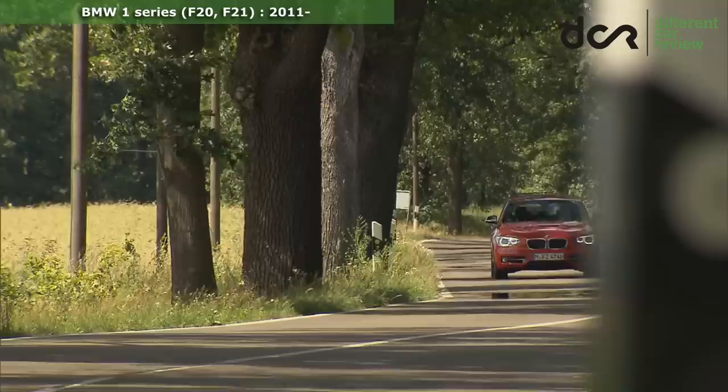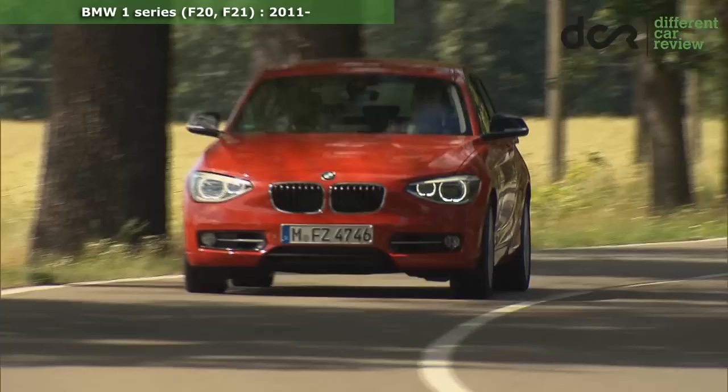This entry-level BMW is certainly a good car, but it is an entry-level BMW, so it has some entry-level features.